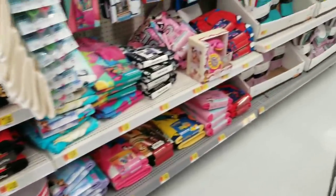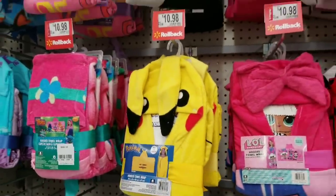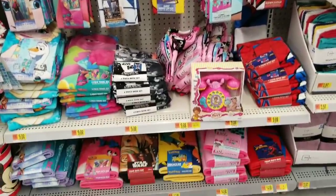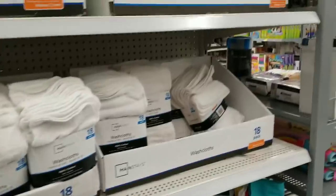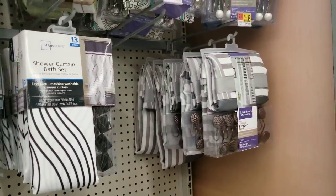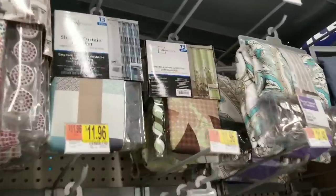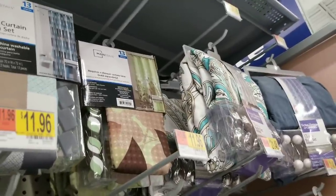They have cute little robes on rollback to $10.98 — Mini and Mickey, Batman, Paw Patrol, Frozen. They've also got shower curtains, pretty much the whole bath set. An 18-pack of washcloths is $3.97. Shower curtain sets: $11.96 for the one on the left, $21.48 for the one on the right — a blue denim 13-piece set. I like this one! $11.96 — that's not bad.